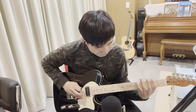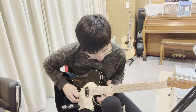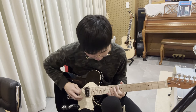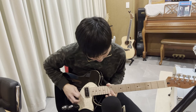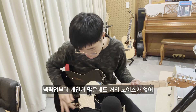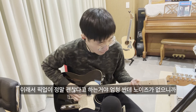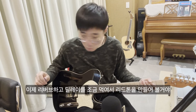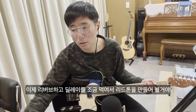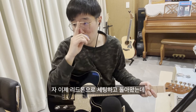We're going to move on to the heavier gain, and this is what it sounds like — starting from the neck, the middle, and the bridge. Just hear this thing. Start from the neck pickup. Even though there is higher gain, you can hear almost no noise. Same with the middle and the bridge — it's really quiet. This is something I really like about this pickup, even though they are super dirt cheap.